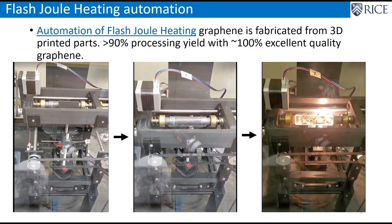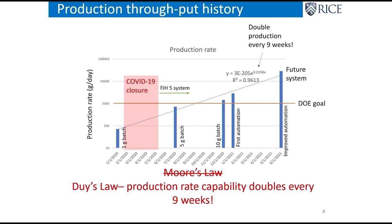We built a little automated system during the COVID shutdown. We were shut out of our labs for two and a half months, so I bought a bunch of 3D printers — you can get them for about $600 — and sent them home with the students along with electrochemistry setups. They were doing chemistry in their garages and kitchens. This automated system was designed and built during COVID, and we delivered it to the Department of Energy five months early. We call the scaling law Dewey's Law — named after my student Dewey who came up with the process — and we are doubling our production rate of flash graphene every nine weeks.